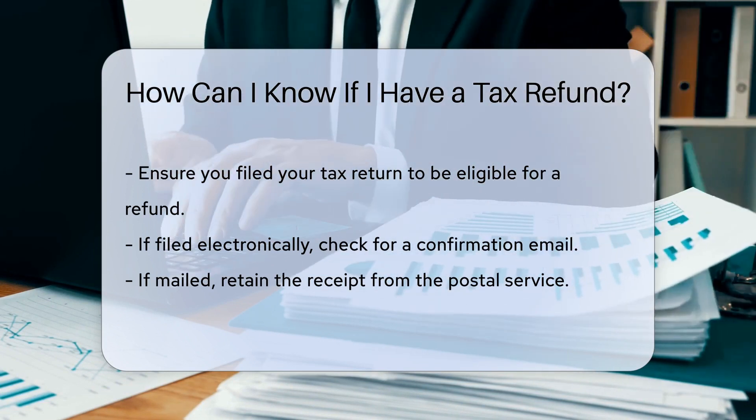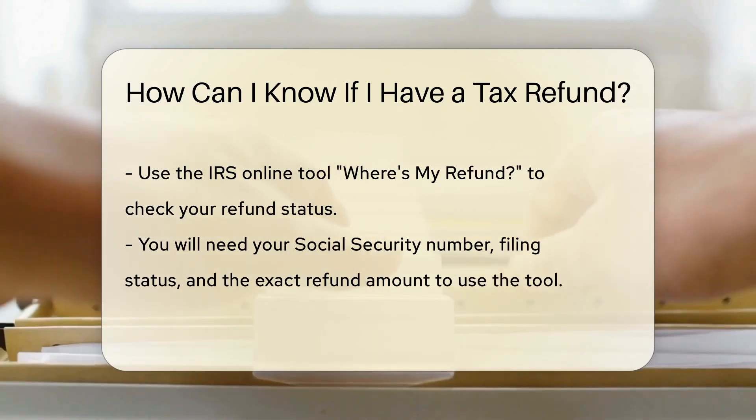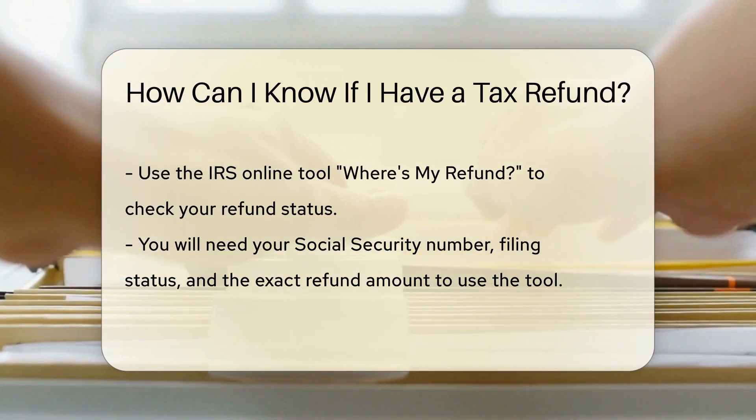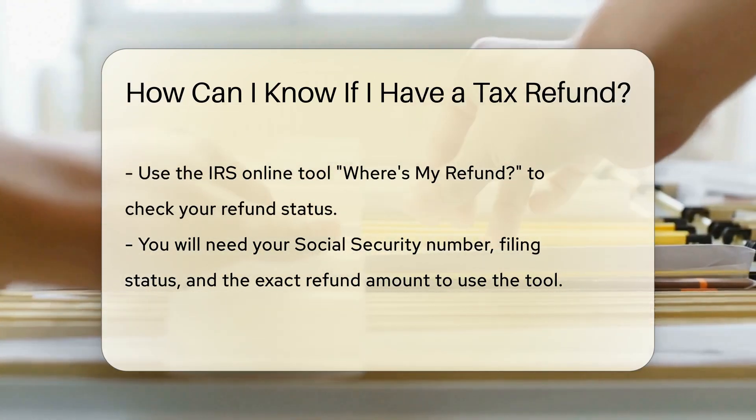Next, check the status of your tax return. The IRS offers an online tool called Where's My Refund, available on their website. You will need your Social Security number, filing status, and the exact amount of your expected refund.